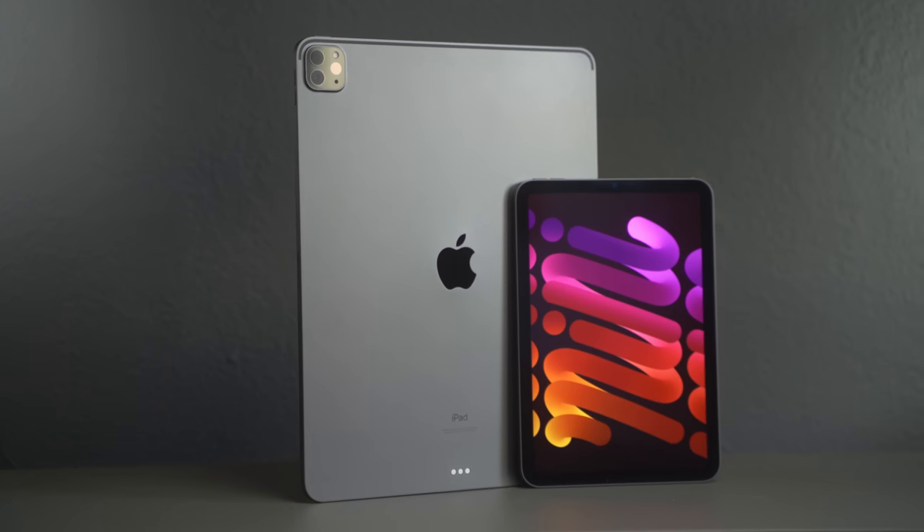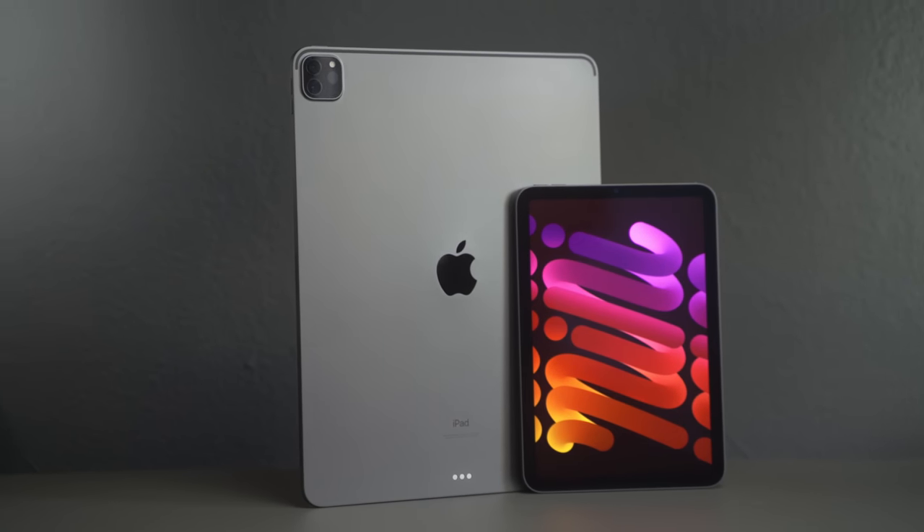What's up people, Lance Samosa here, the guy with the one tech mind. I've spent just over a month with the new cute little baby iPad mini 6, and in this video I'm going to explain my top likes and dislikes.